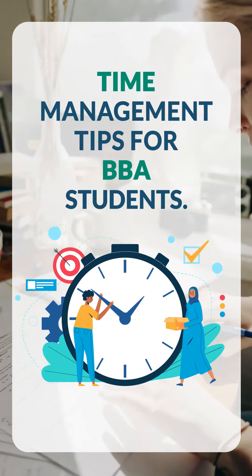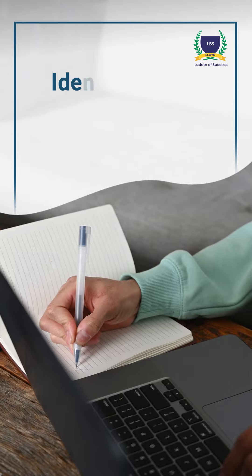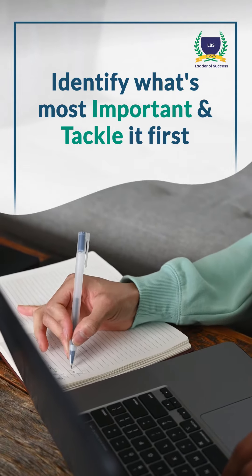Time Management Tips for BBA Students. 1. Prioritize your tasks. Identify what's most important and tackle it first.